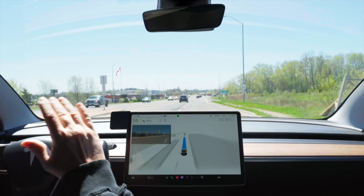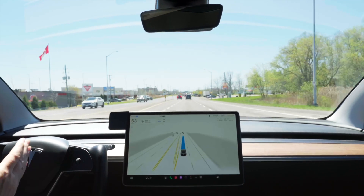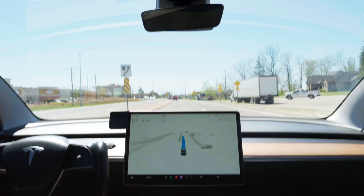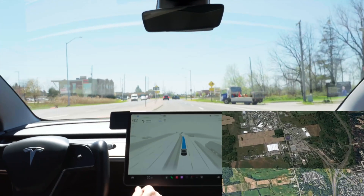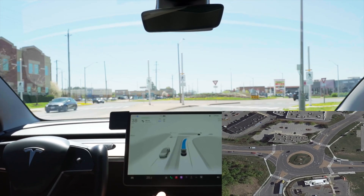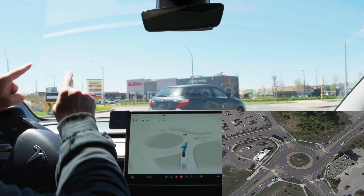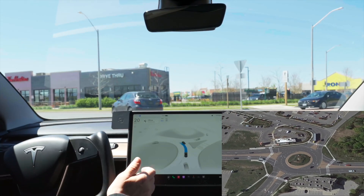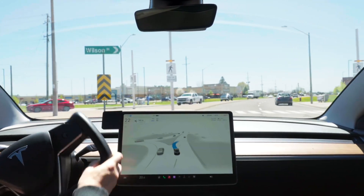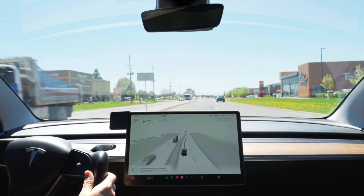So this is the roundabout that it constantly messes up on. We're supposed to be in this lane and stay in this lane throughout the roundabout, then kind of move into the right lane. We're slowing down — there's a Mazda or Toyota just coming up, so we're going in. We're supposed to stay in this lane... and it's not. We're supposed to go there. I don't know what it's doing there — I was going to try to squeeze back in.